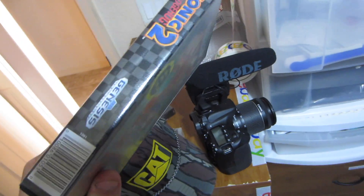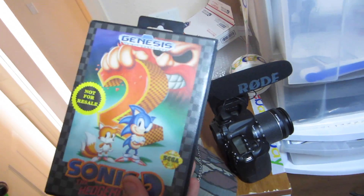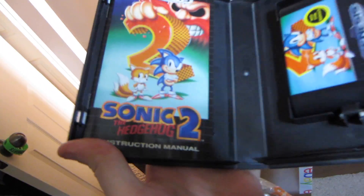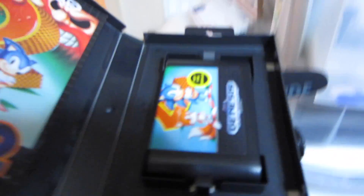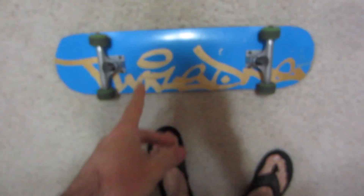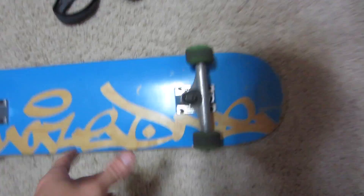Sold another mint condition copy of Sonic 2 for $18 — not an $18 game normally, but condition is king. This thing is crispy mint: the hang tag is perfect, the manual looks like it's never been touched, and the game itself looks like it's never been removed and played. Also have a small kid's skateboard with Thunder trucks that sold for $36 shipped.